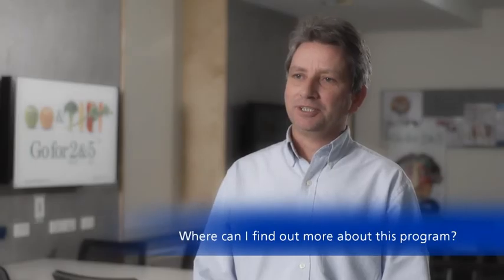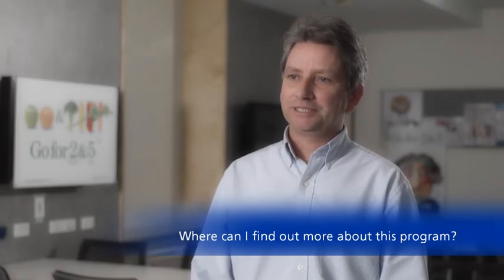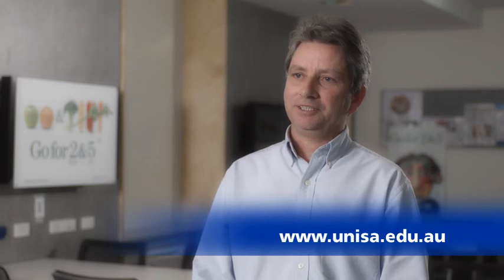For more information on the Bachelor of Nutrition and Food Science, please visit the University of South Australia website. Thank you.